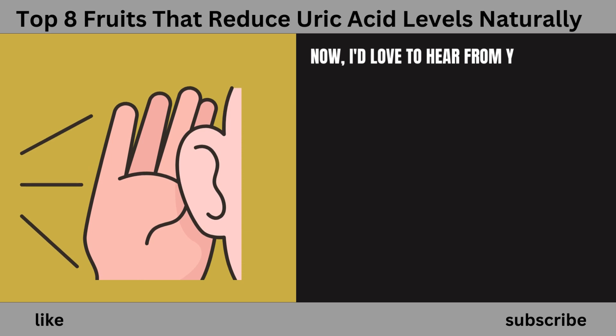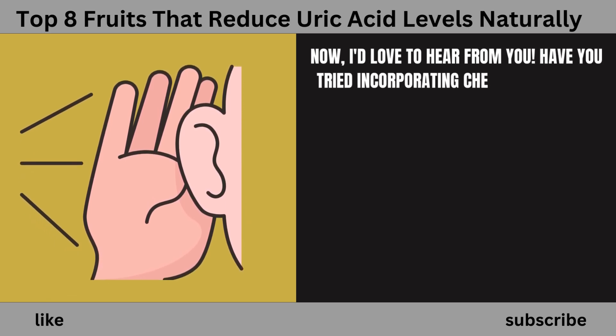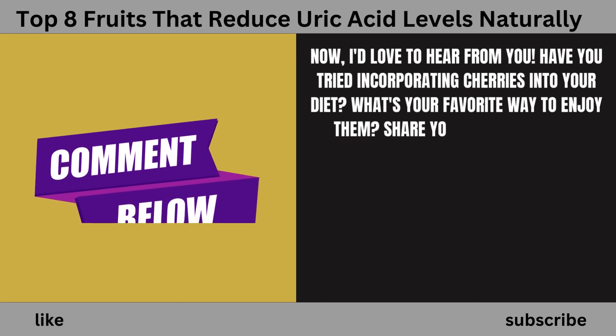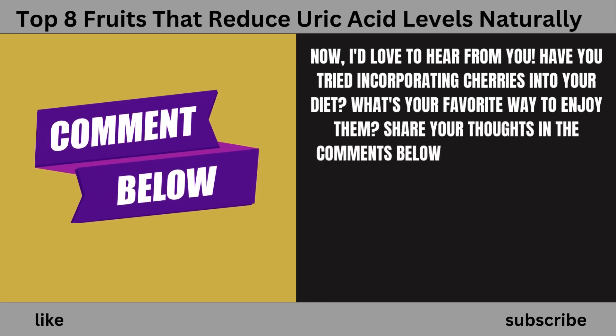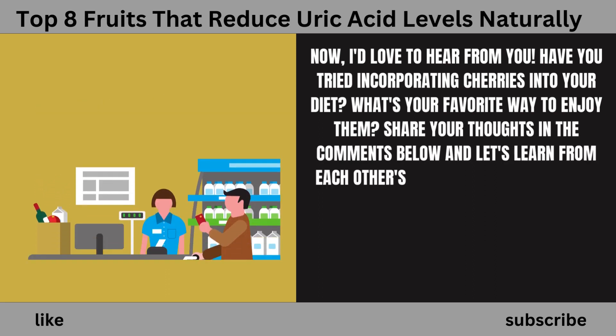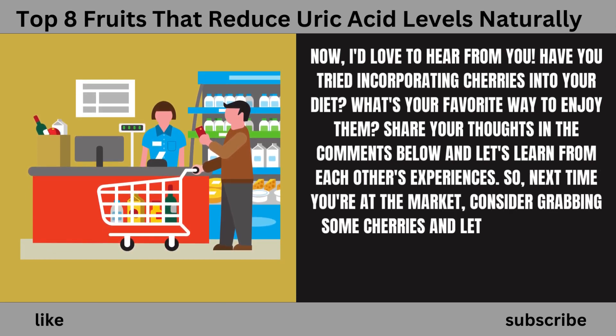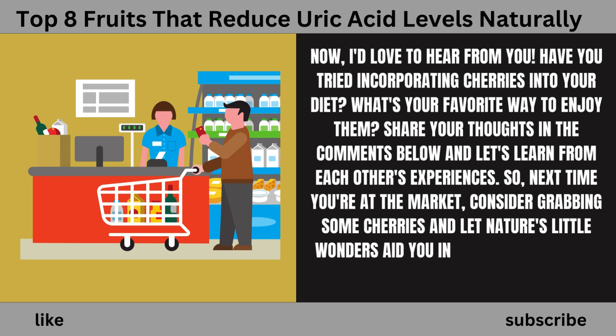Have you tried incorporating cherries into your diet? What's your favorite way to enjoy them? Share your thoughts in the comments below. Next time you're at the market, consider grabbing some cherries and let nature's little wonders aid you in your battle against high uric acid levels.